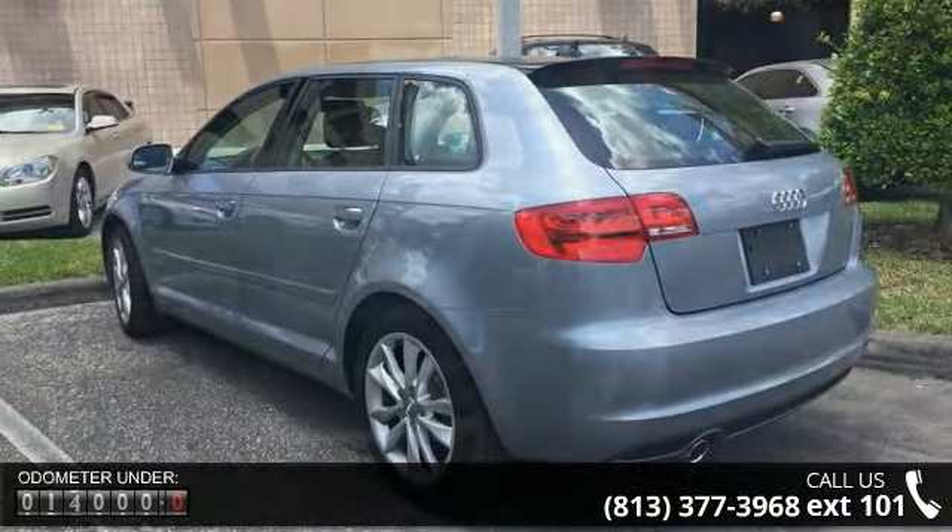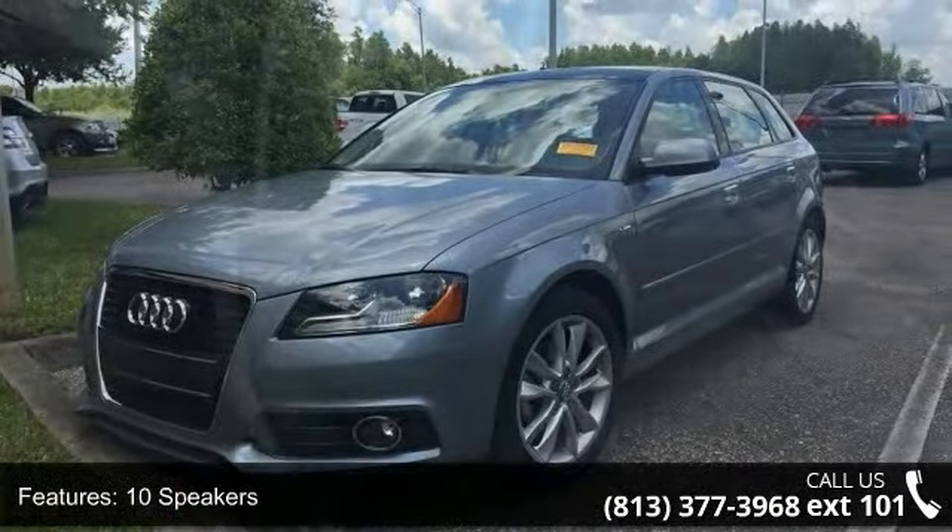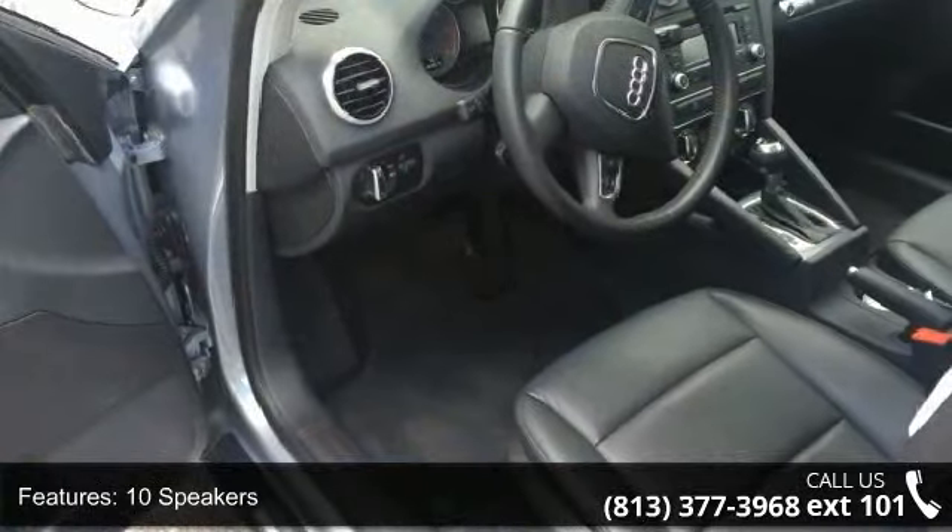Air conditioning, automatic temperature control, rear window defroster, power front driver seat, power steering, power windows, and remote keyless entry.